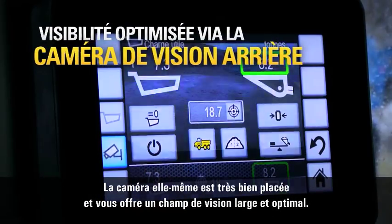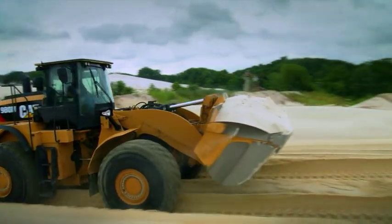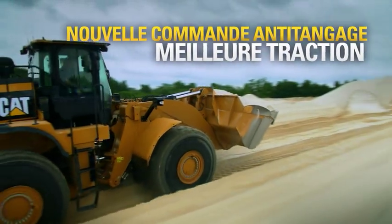The camera itself is very good — you have a great view to the front, and that is optimal.